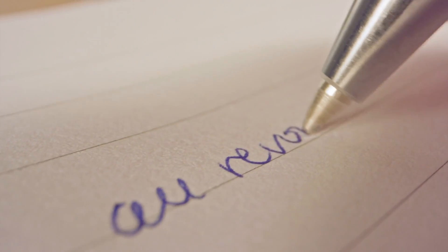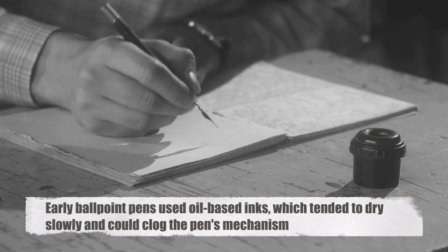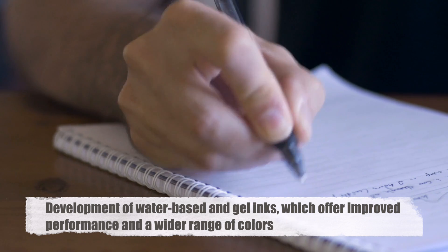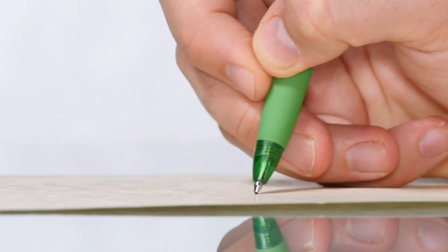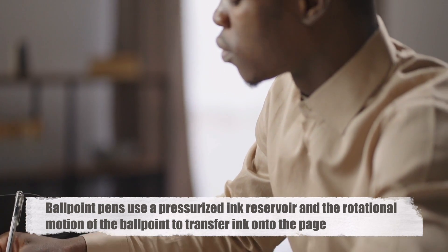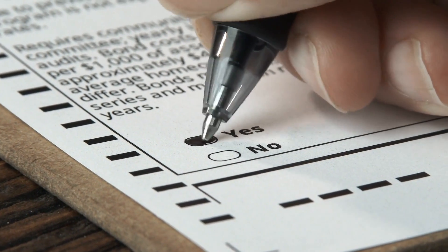Central to the functionality of the ballpoint pen is its ink, a specialized formulation designed to flow smoothly onto paper without smudging or blotting. Early ballpoint pens used oil-based inks, which tended to dry slowly and could clog the pen's mechanism. However, advancements in ink technology have led to the development of water-based and gel inks, which offer improved performance and a wider range of colors. Unlike fountain pens, which rely on gravity and capillary action, ballpoint pens use a pressurized ink reservoir and the rotational motion of the ballpoint to transfer ink, allowing for smoother and more controlled writing.